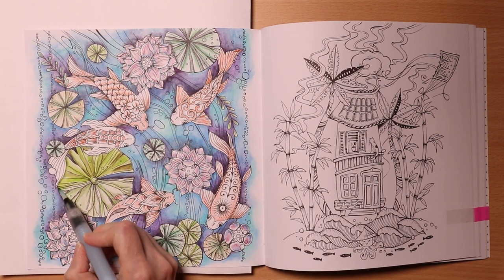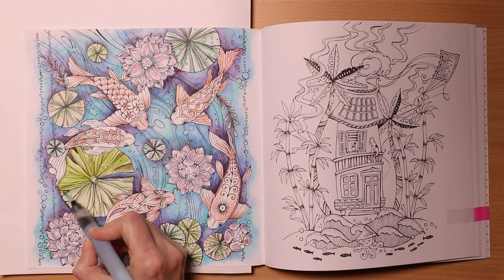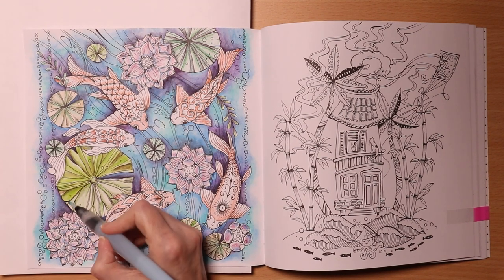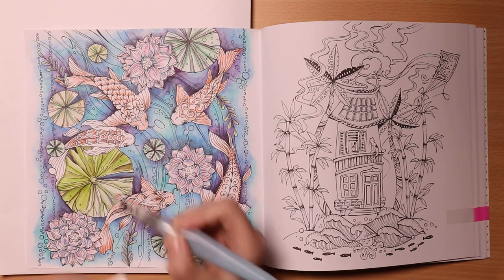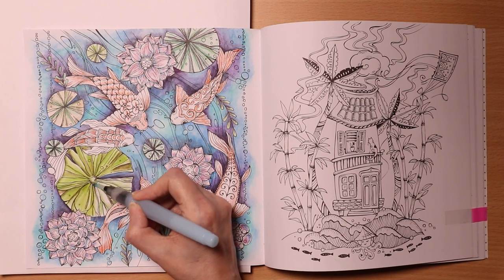They're beautiful once activated — the colours are very vibrant. It's been a fun colour-along. I recommend this one if you want to have a go and you haven't done this page.